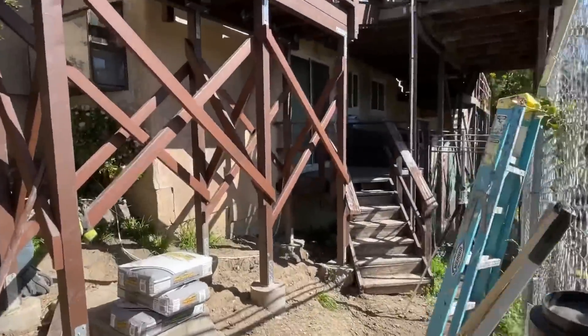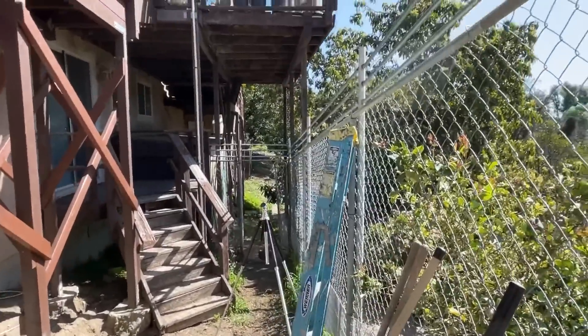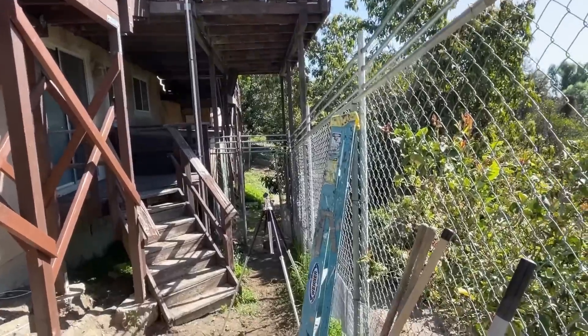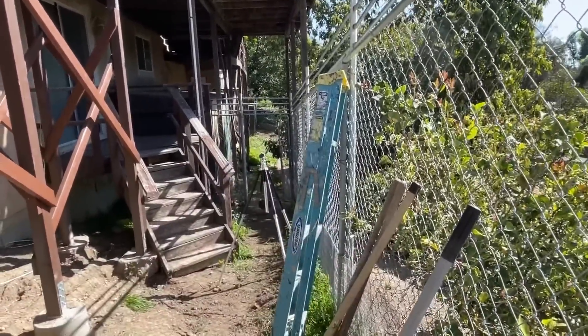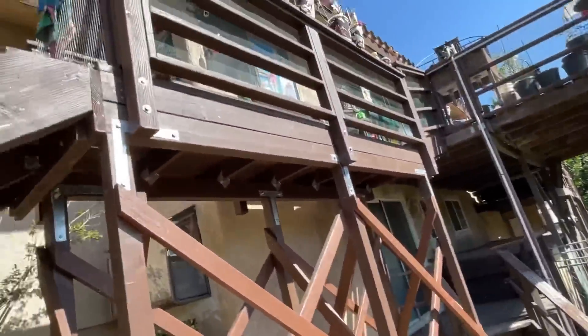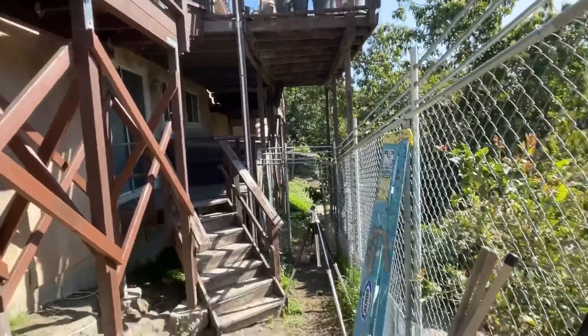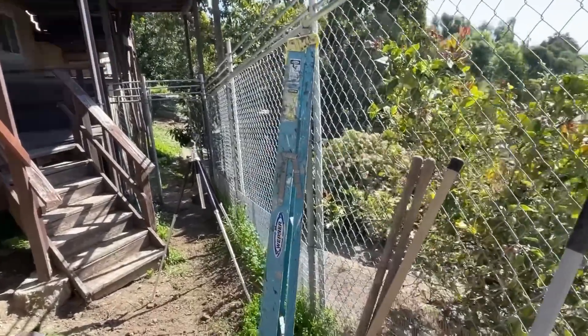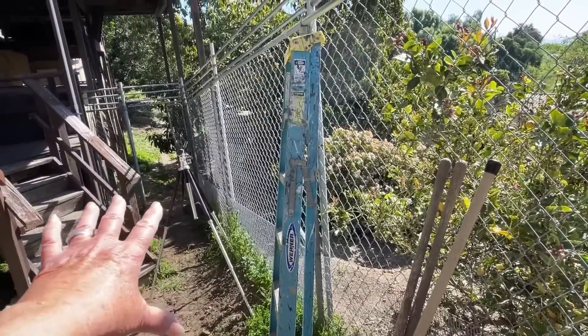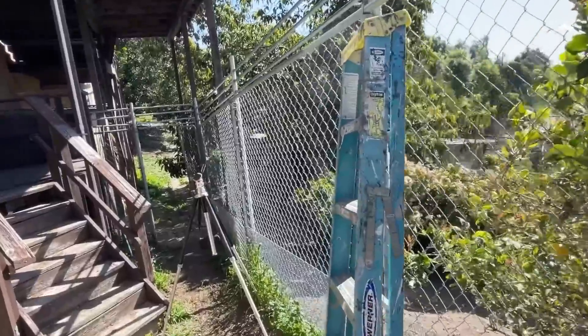I get a lot of shade because of the deck that's there. With the shade, if I don't want to do a lot of extra work, I'm thinking of doing ginger and turmeric down here in containers. It gets a lot of shade. I know we can grow tomatoes there because we've had tomatoes come up under here before.